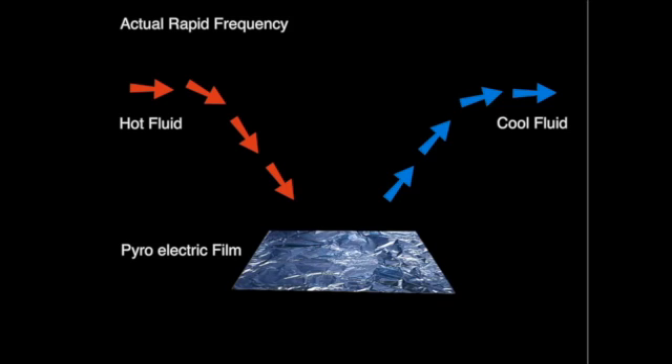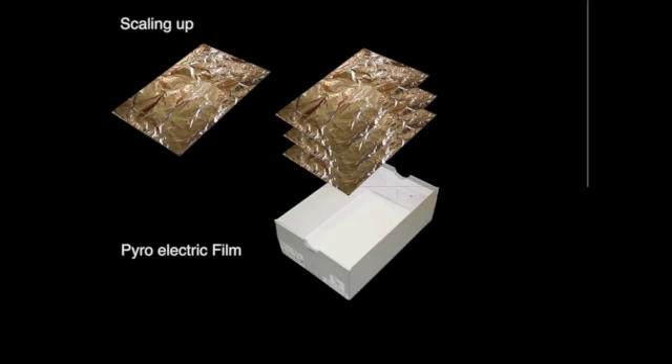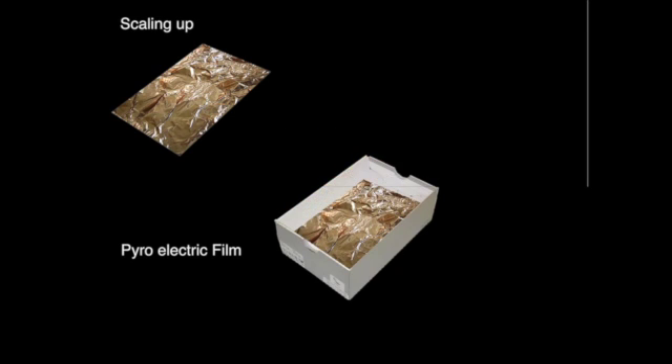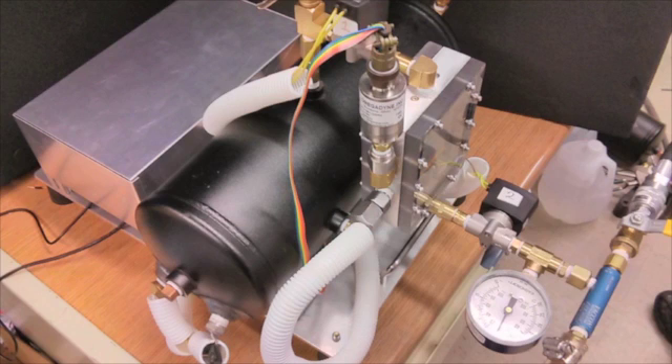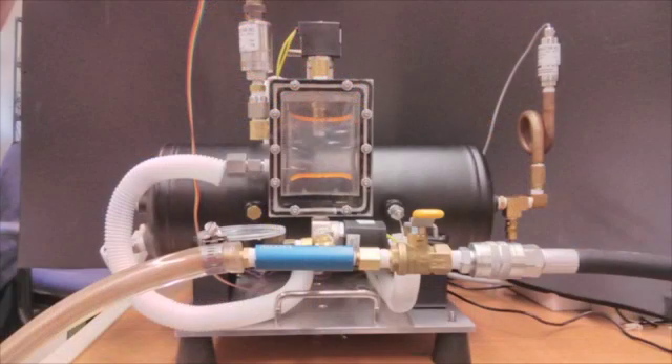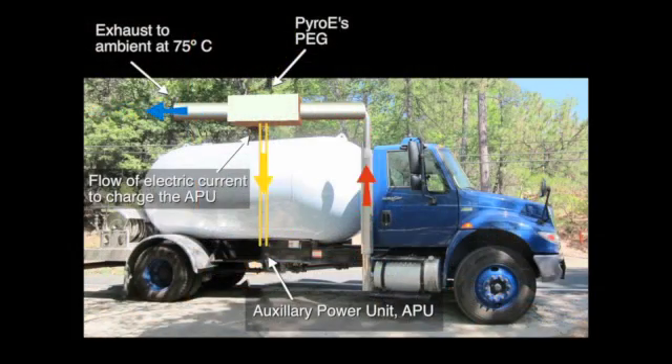To make the system feasible, the device also needs to be compact. To do that, we have to cut down the footprint of our system by stacking thousands of sheets together. For cars and trucks, the result is a shoebox-sized device that can improve engine efficiency by up to 10%. In just five months, Pyro E has delivered on its promise to create the world's first pyroelectric generator, and is on track to deliver our product from concept to launch in just 24 months.